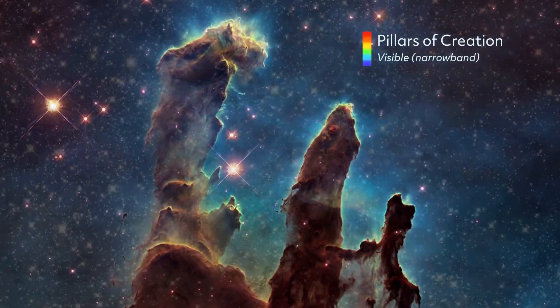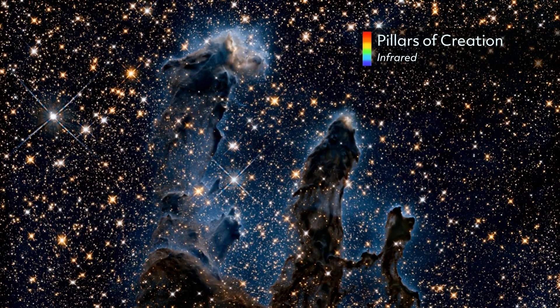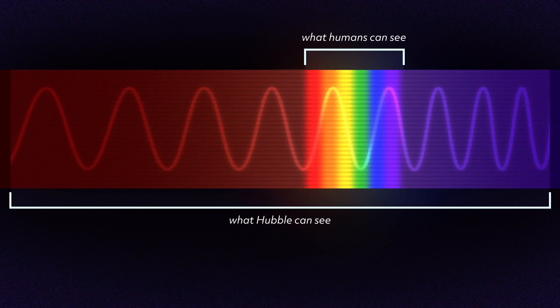But those invisible wavelengths can tell us so much more about the universe. Hubble houses six scientific instruments that observe at different wavelengths. Together, they expand our vision into infrared and ultraviolet light.